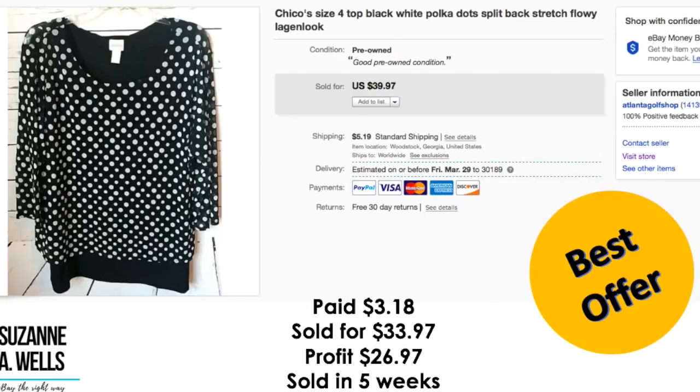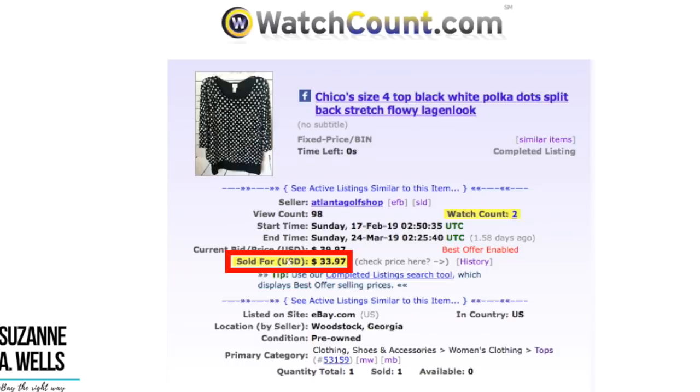Another Chico's item — a size four, which are pretty rare to find. I paid $3.18 for this. It sold for $33.97. Profit was $26.97. This sold in five weeks with 98 views and two watchers.